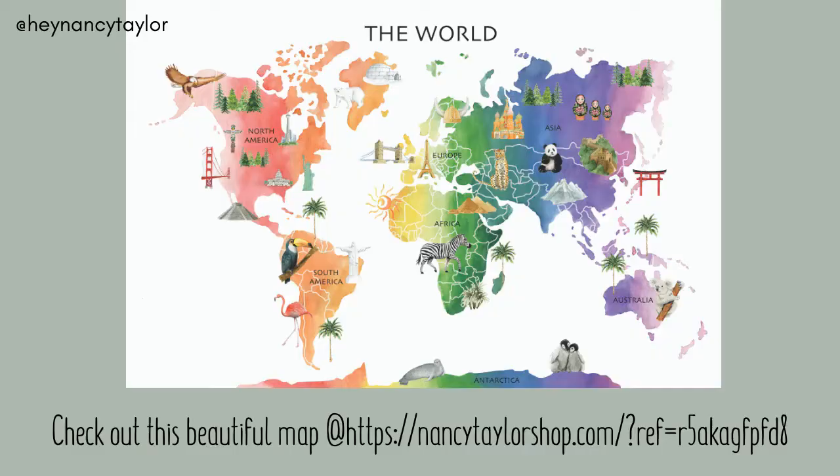Hey everyone, it's Tess from www.teachwithtess.com. I have just received this wonderful thing — can you see behind me? This is Nancy Taylor's beautiful world math. I got it printed up today, I've been teaching with it today and I've been asking all my students about what they think and they love it.